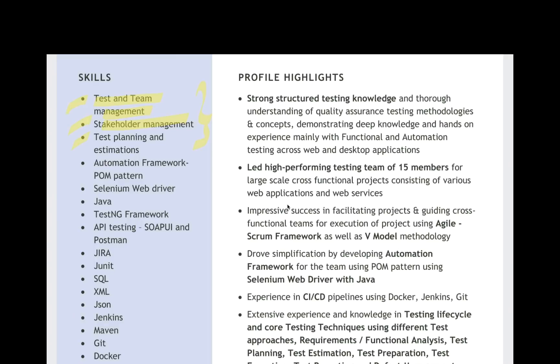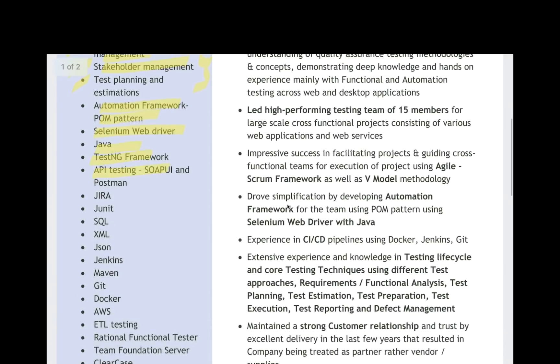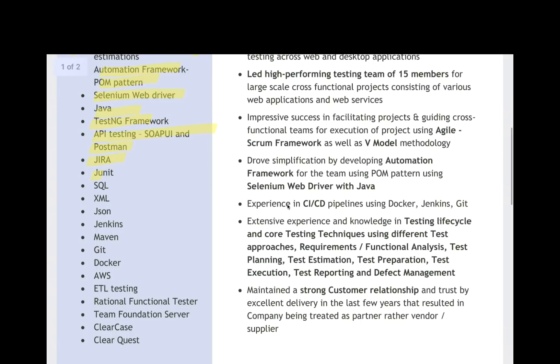These are the three important things she has written: automation framework with POM patterns, Selenium WebDriver, then different tools and technologies — Java, TestNG, API testing with SOAPUI and Postman, Jira, JUnit, SQL, XML, JSON, Jenkins — such nice keywords. This is the way of using proper keywords in your resume. On the basis of these keywords, your resume will be picked on Naukri.com or maybe on LinkedIn or any other job portal available in the market.